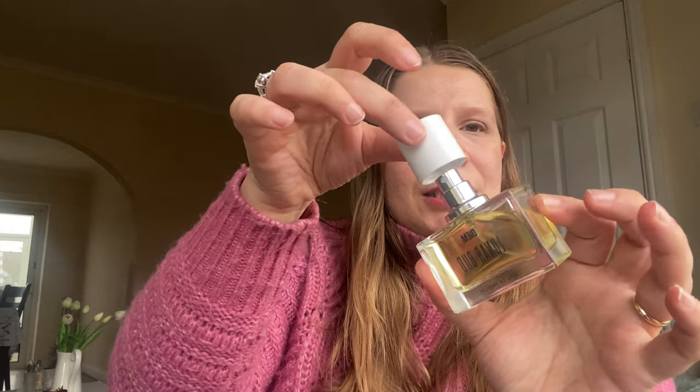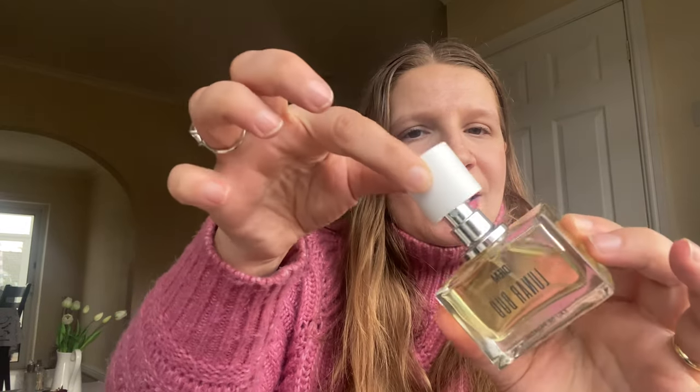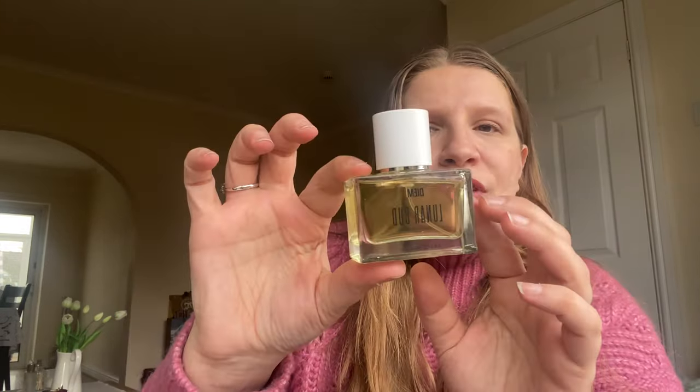I won this competition on Instagram — I was the first to guess the correct city in a photo they posted of different locations where they took the fragrance. Whoever guessed the location correctly could win a fragrance, and I was the first to guess Morocco. They sent me a message through Instagram saying I'd won, and asked which perfume I'd like to try. I chose this one and it's really, really pretty — I love the fragrance.